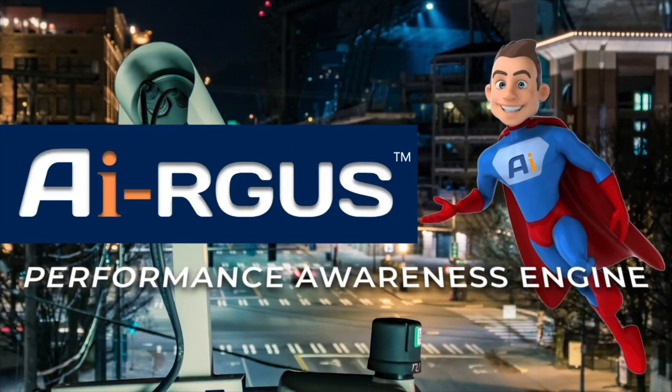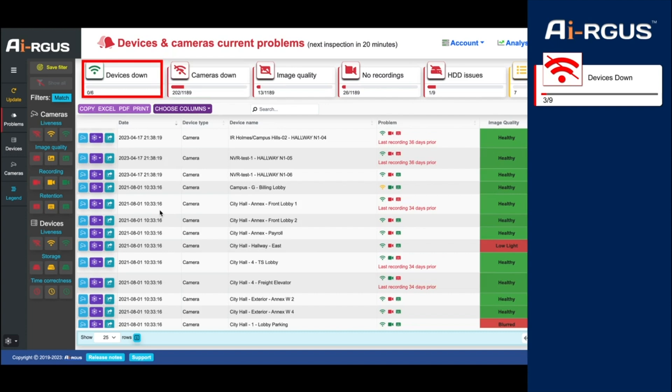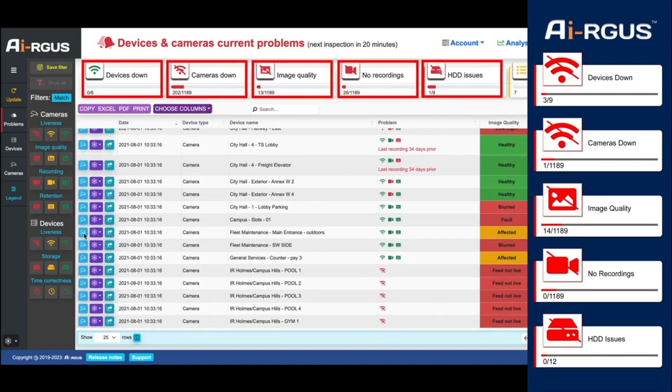Here comes Argus to the rescue! Argus automatically alerts about any camera system problems and vulnerabilities. This saves a lot of time.